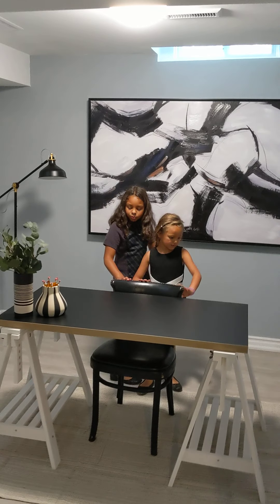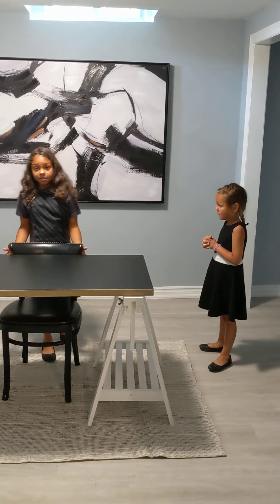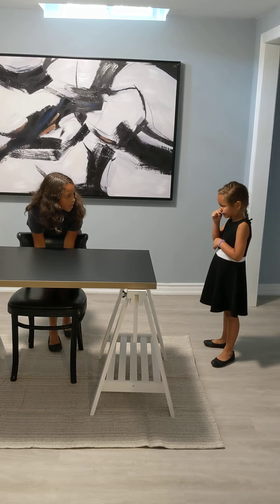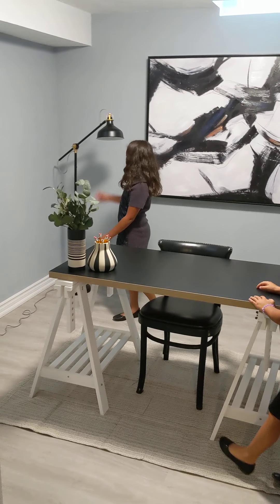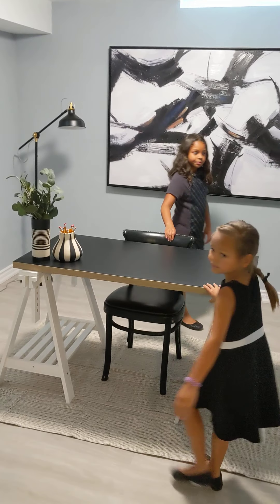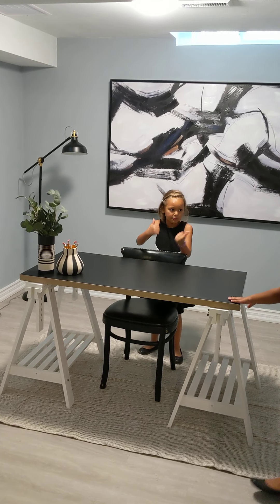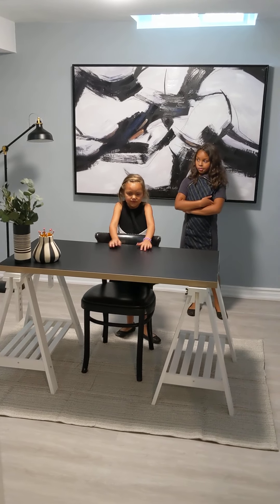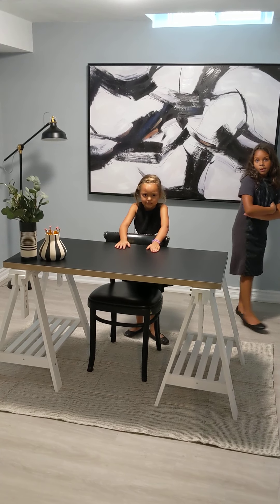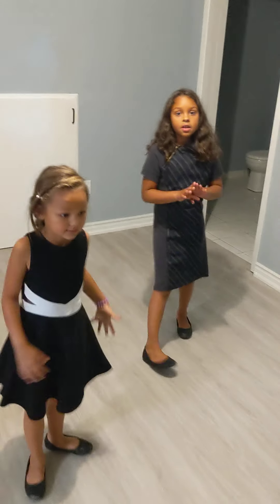What do you guys think you could do down here — what type of job could you use this desk for? If I didn't have a hockey rink, I'd maybe be a designer. You could totally do that — I think you'd be amazing at that! Isabel, what about you? I would bring this whole thing upstairs and make this a playroom. Oh, you want to be a veterinarian! Could this room still be an office and that be your playroom?